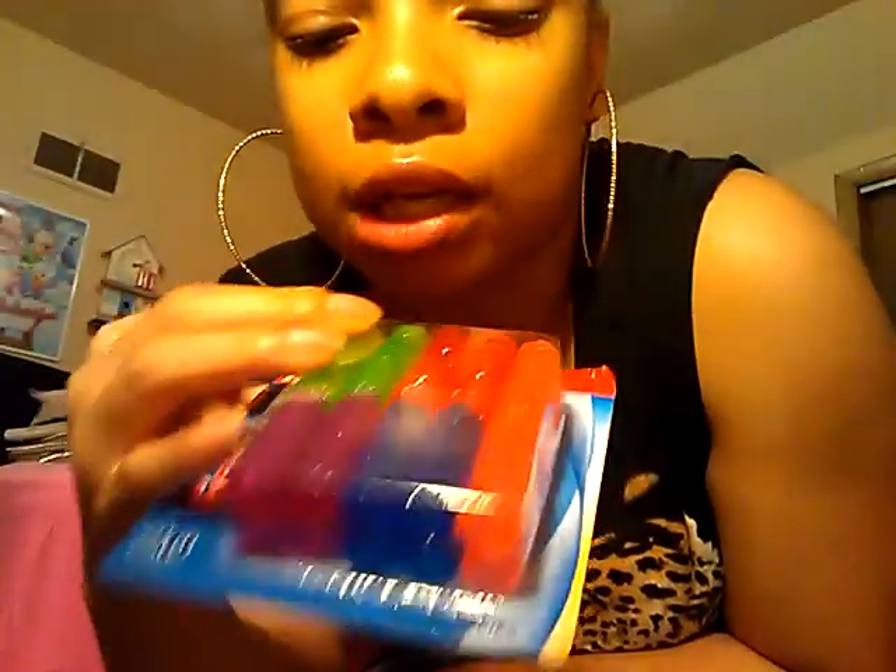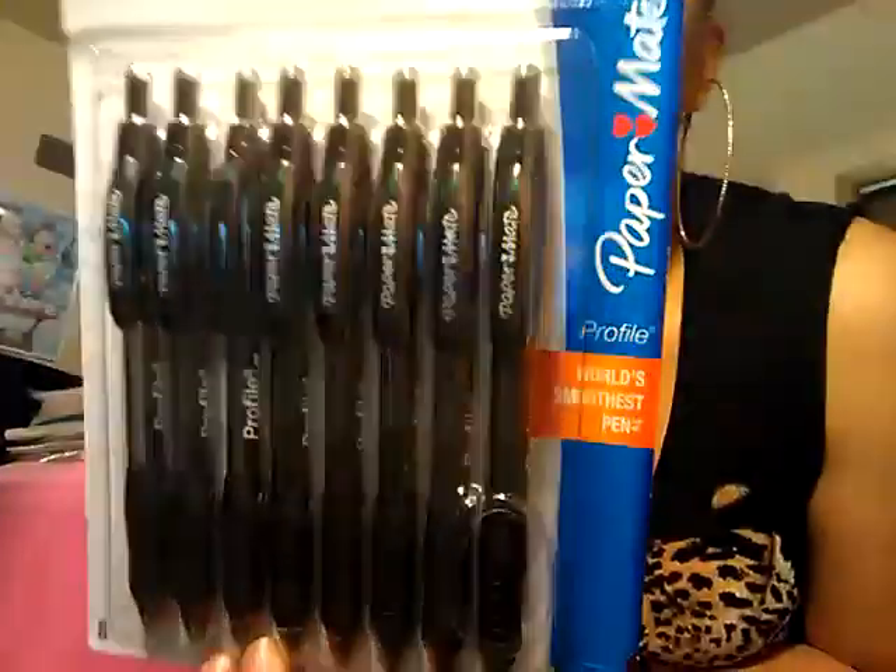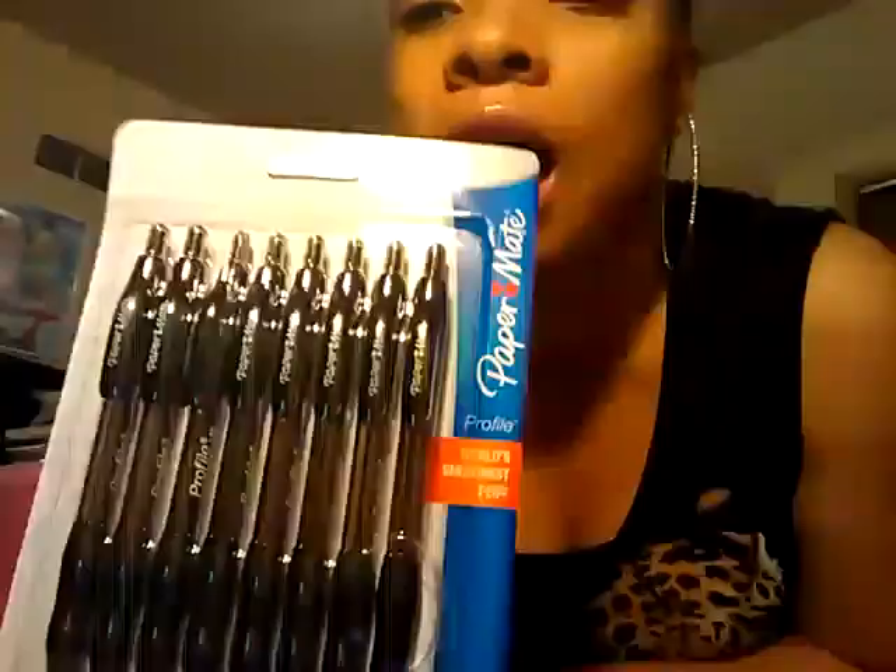I got some grips because when you're taking notes, my fingers start hurting. So I need grips to help me out. I got these black pens with grips. They're not gel, but I just know these are going to be my favorite pens and I don't want to lose any of them.